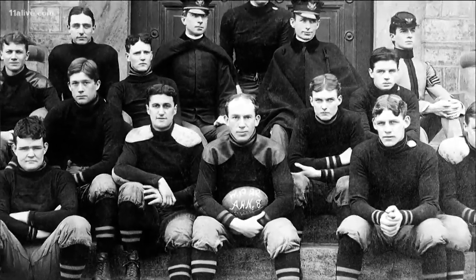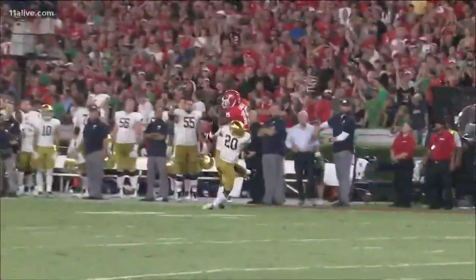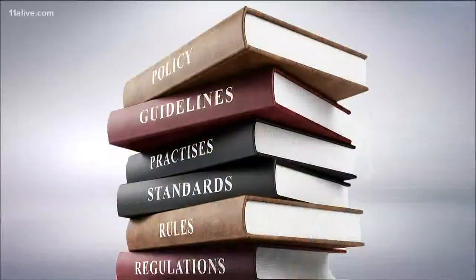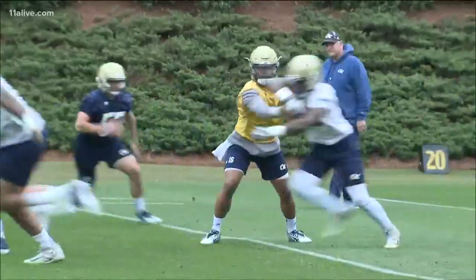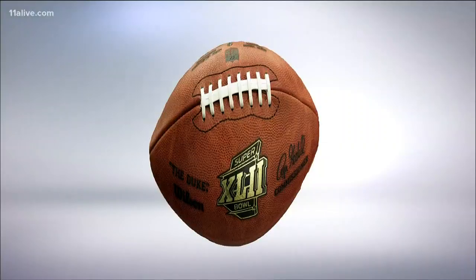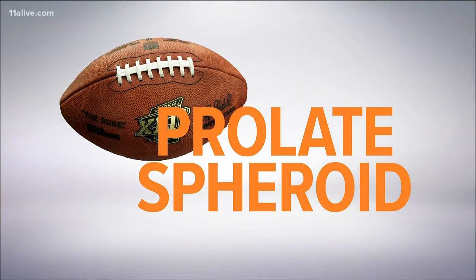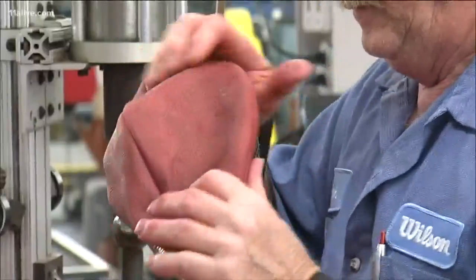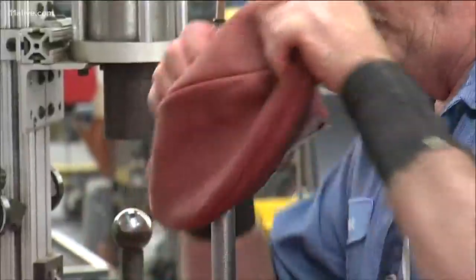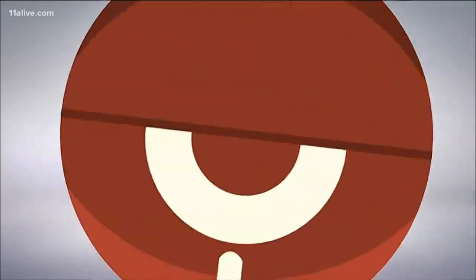The folks at Wilson Sporting Goods tell us the changes in the game led to changes in the shape of the ball. In 1906, College Football's Rules Committee approved the use of the forward pass. Players needed a ball that was less round and more aerodynamic. The ball was reshaped from semi-round into a prolate spheroid. Instead of a pig's bladder, synthetic rubber is now used for the inside of the ball. It's all covered in leather and vinyl stitching. The pointed ends of the ball make it easier to grip with one hand in order to spiral the ball toward a receiver.